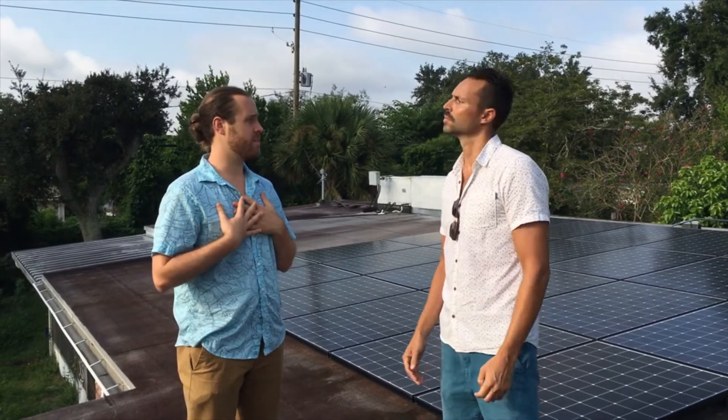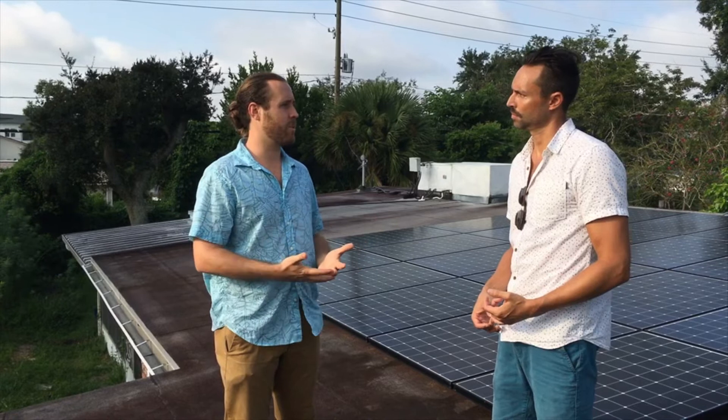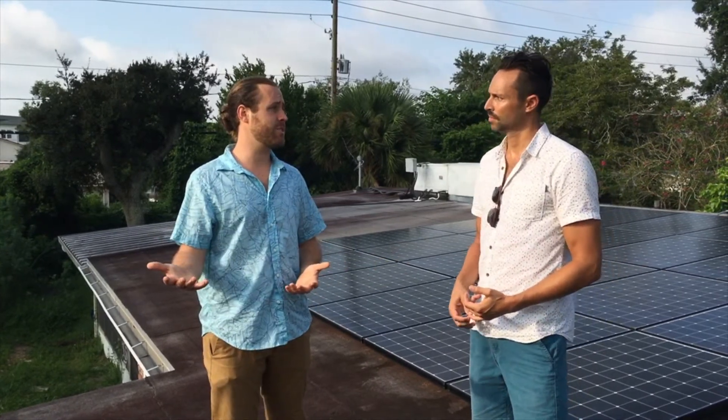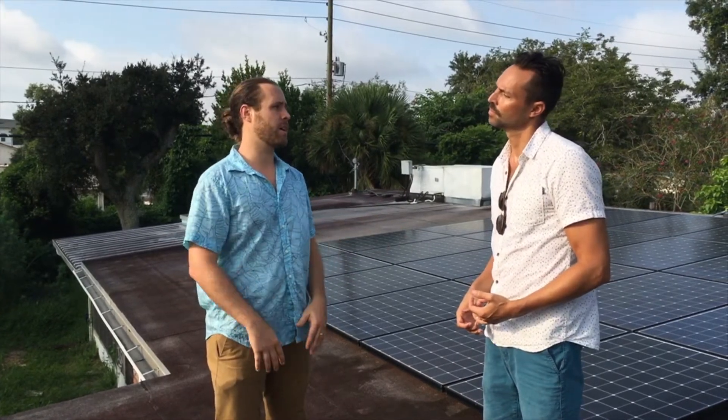Personally, we decided to buy our system. I see it as a really strong investment. It's a seven-year payback period for us, and from an investment vehicle standpoint, I'm always going to be using electricity — so do I want to continue to rent my electricity from the utility, or do I want to own an asset that can offset that expense and put money back in my pocket?